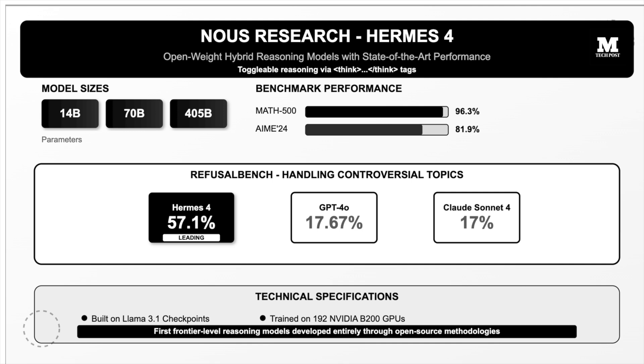The models feature toggleable reasoning and demonstrate impressive benchmarks such as 96.3% on MATH 500, 81.9% on AIME 24, and a leading 57.1% on Refusal Bench, significantly outperforming GPT-4-o at 17.67% and Claude Sonnet-4 at 17% in handling complex topics.